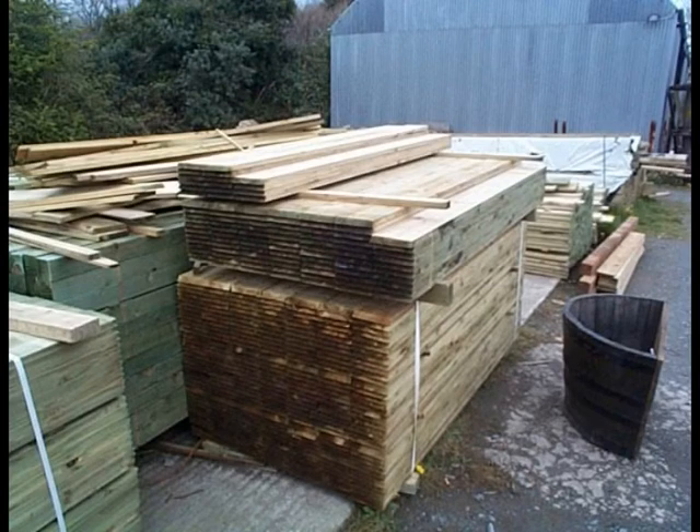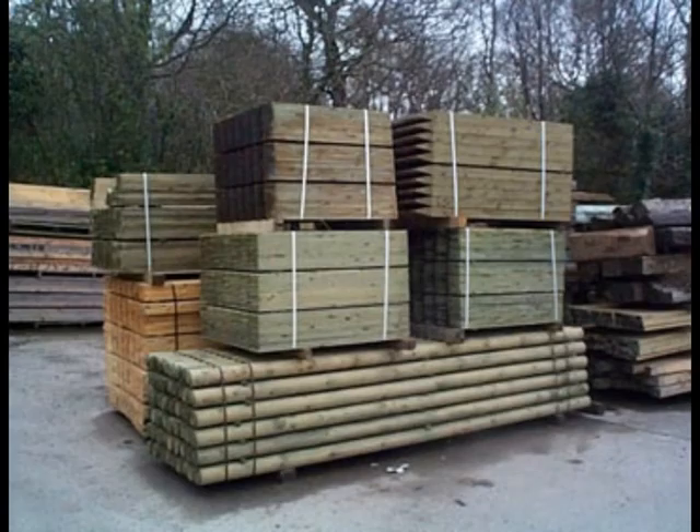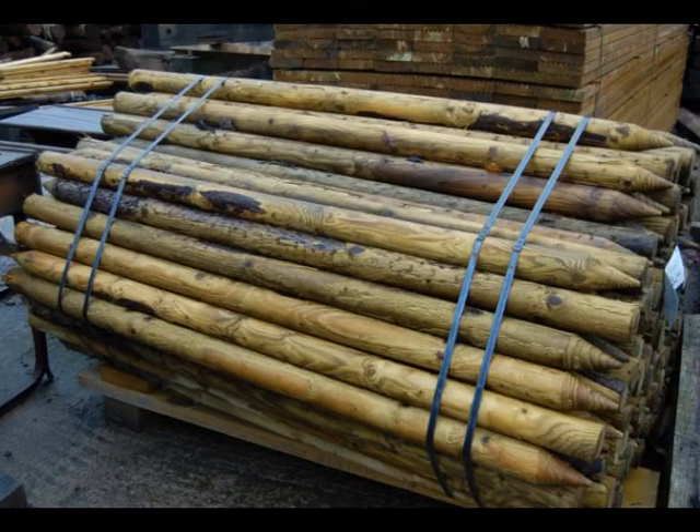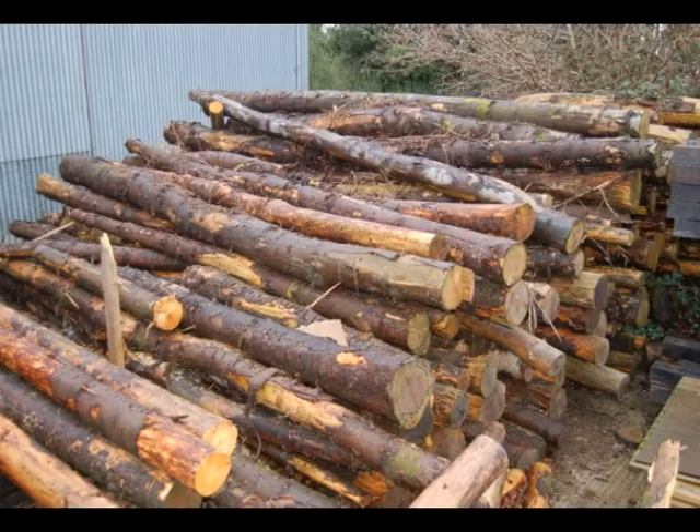Vertical boarded fencing, closed boarded fencing, round poles for horse jumps, plywood, weather board for sheds, round poles for fencing, and a large selection of rustic poles available.